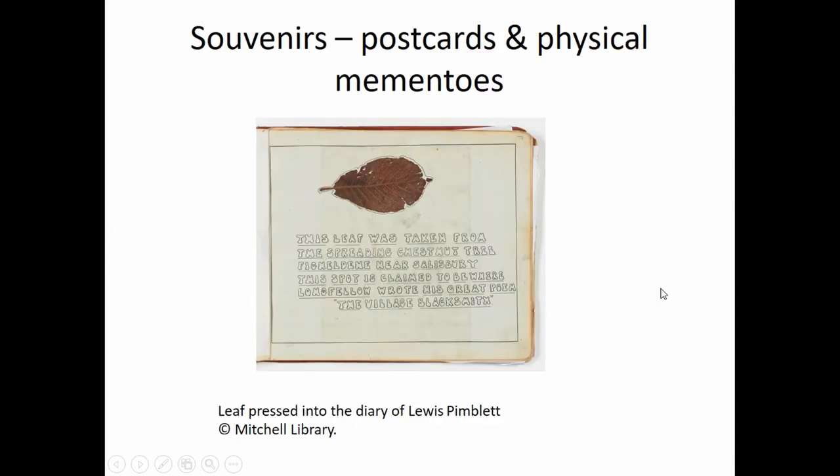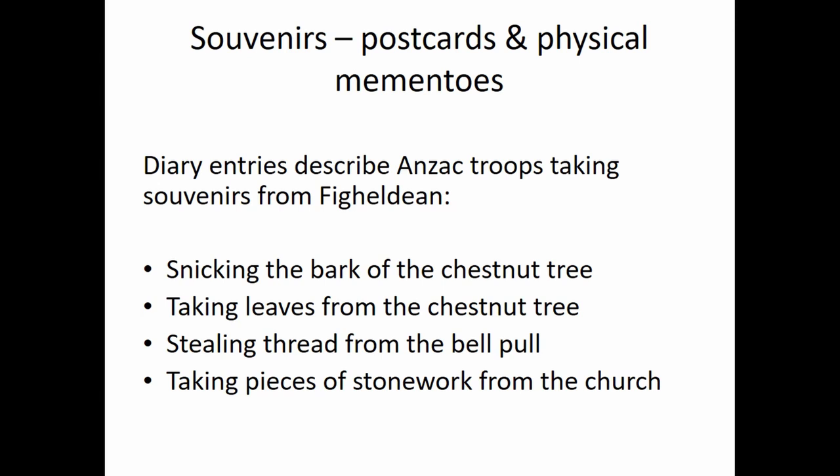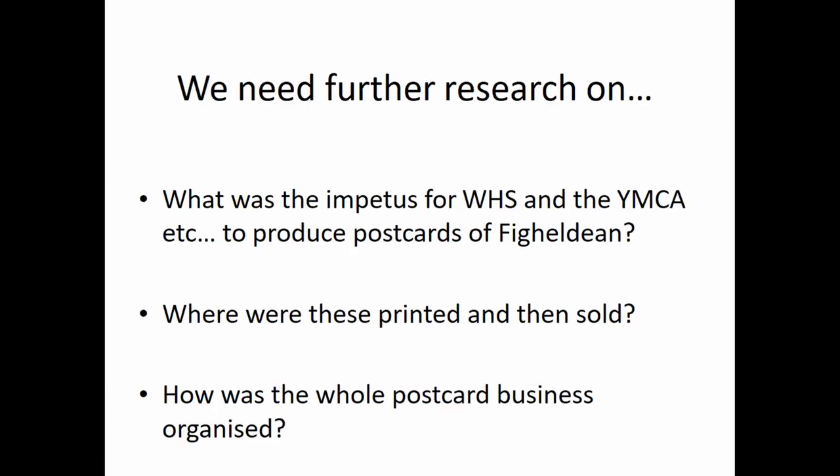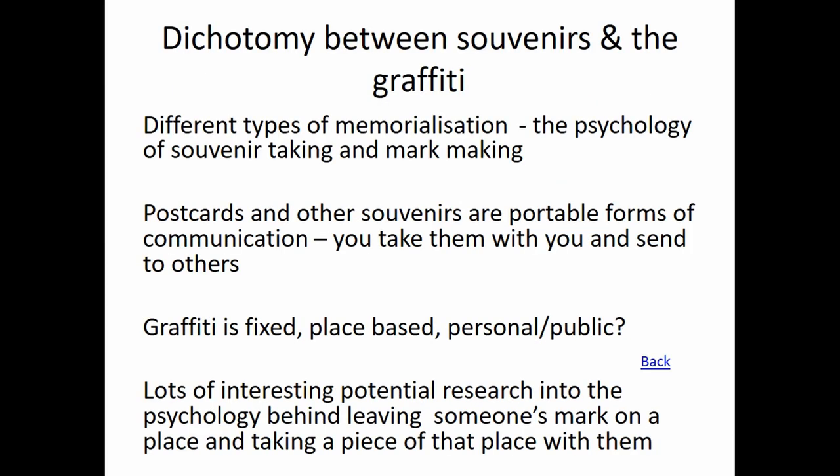Looking at souvenirs, postcards, and physical mementos: the diaries talk about snicking bits out of this chestnut tree, taking bits of bark, taking leaves from the tree, even stealing thread from the bell pull and fabric from the church and from the roof. So they're taking physical mementos with them. We've got 11 different postcards for this place and probably thousands of postcards being published and printed. These are interesting because they're portable — they're taking them away as mementos. Further research into the whole industry of postcards is really interesting. But there's a fascinating dichotomy between graffiti and portable souvenirs — you're taking things with you, and you're leaving things behind, leaving your mark. There's a whole area to explore in the psychology of that.